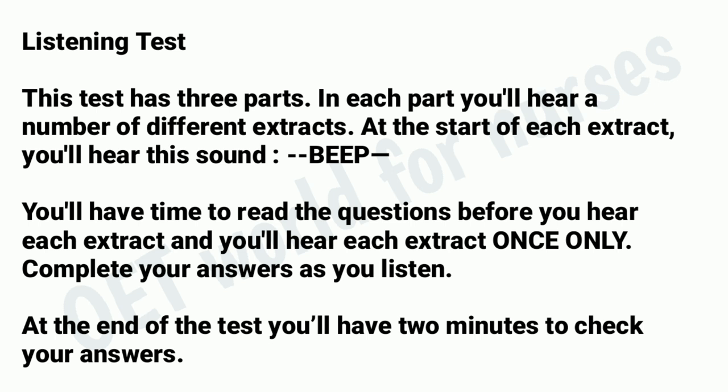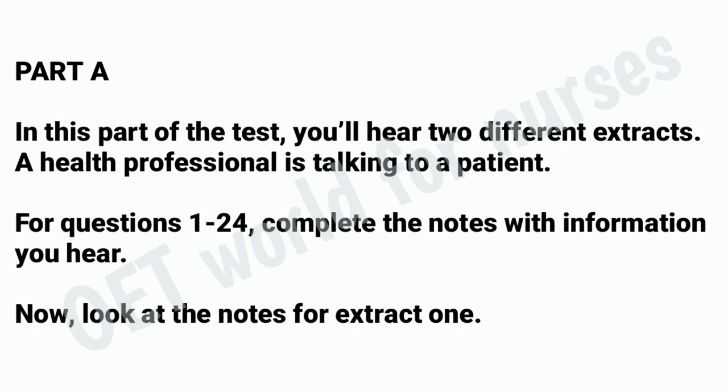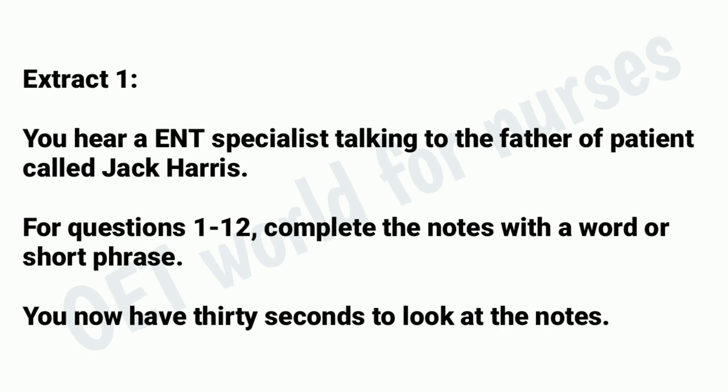Part A. In this part of the test, you'll hear two different extracts. A health professional is talking to a patient. For questions 1 to 24, complete the notes with information you hear. Now look at the notes for extract 1. Extract 1. You hear an ENT specialist talking to the father of a patient called Jack Harris. For questions 1 to 12, complete the notes with a word or short phrase. You now have 30 seconds to look at the notes.